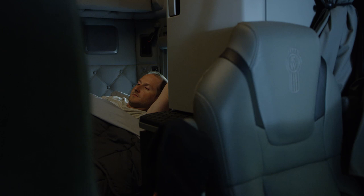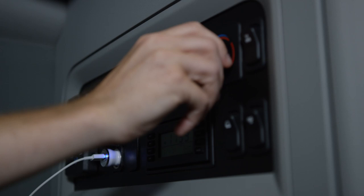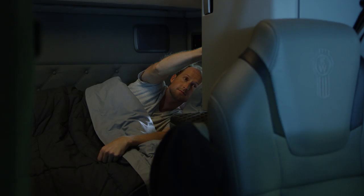When you're stretching out in your bunk, you've got all of the controls you need at your fingertips. Lock your cab doors, turn up the AC on the Kenworth idle management system, or when it's cold out, turn up the heat with your diesel-fired heater.